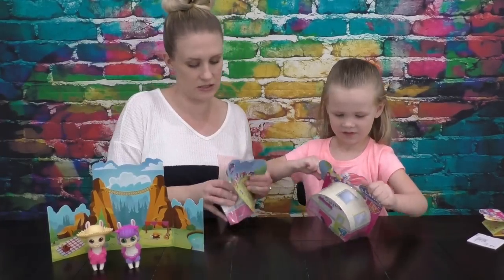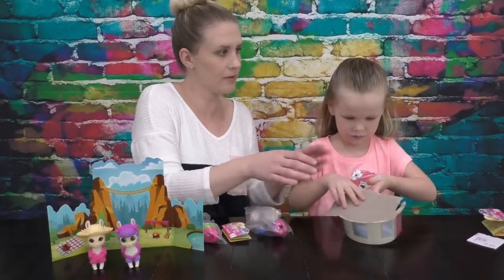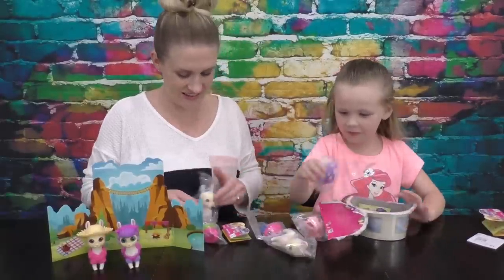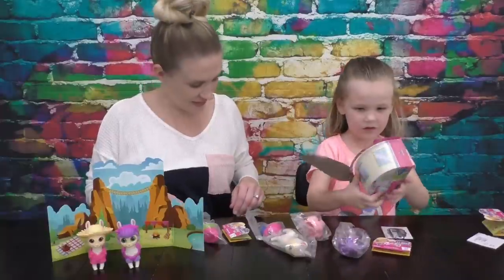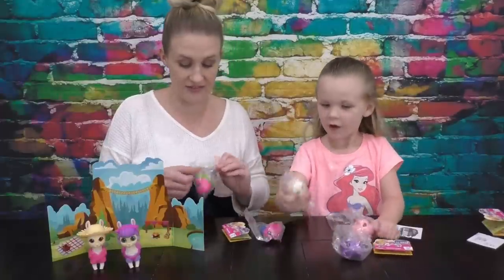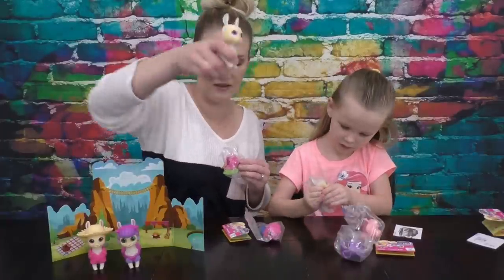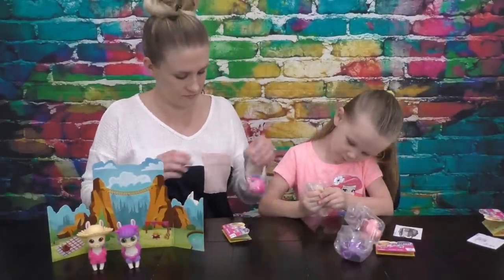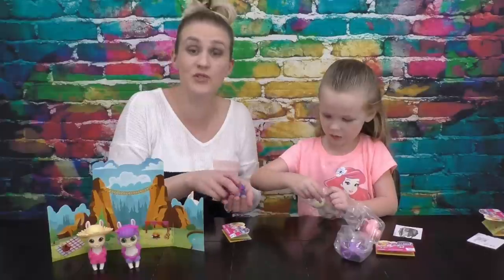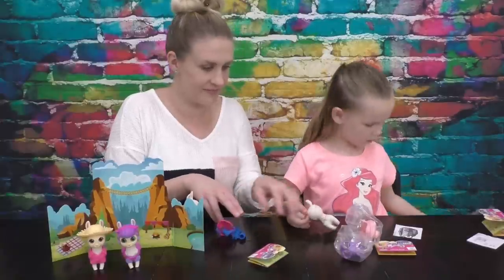You ready to open the next ones? We've got another llama. I've got another one, but it's different. I think they're all this white color — they're just going to come with different accessories. Mine's blue-y. Yours has blue-y? Mine has purple eyes. Look at that!